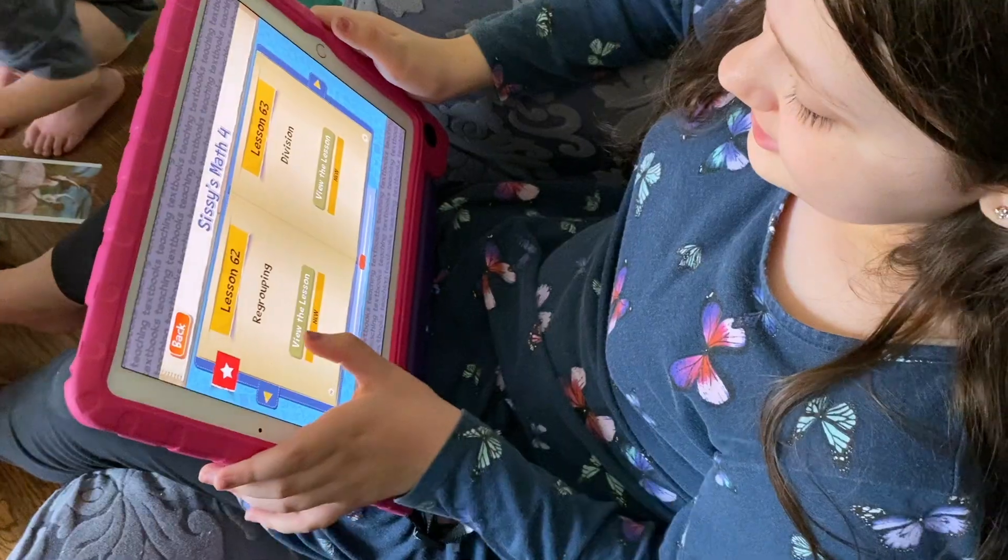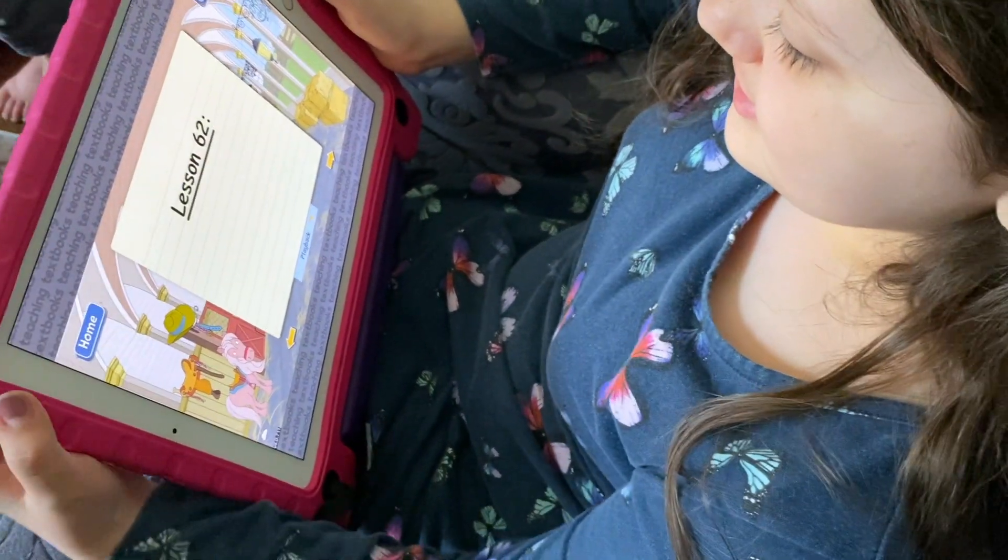As far as how the subscription works — you get one year of access to the digital course of your choosing. For instance, my oldest son in Math 5 gets 12 months of access to Math 5. There is also the option to pause — there are three months' worth of pause time for each course, so whenever you're taking a break like Christmas break, spring break, or going on vacation, you can pause the course. The only caveat is that you have to pause it for a week at a time.